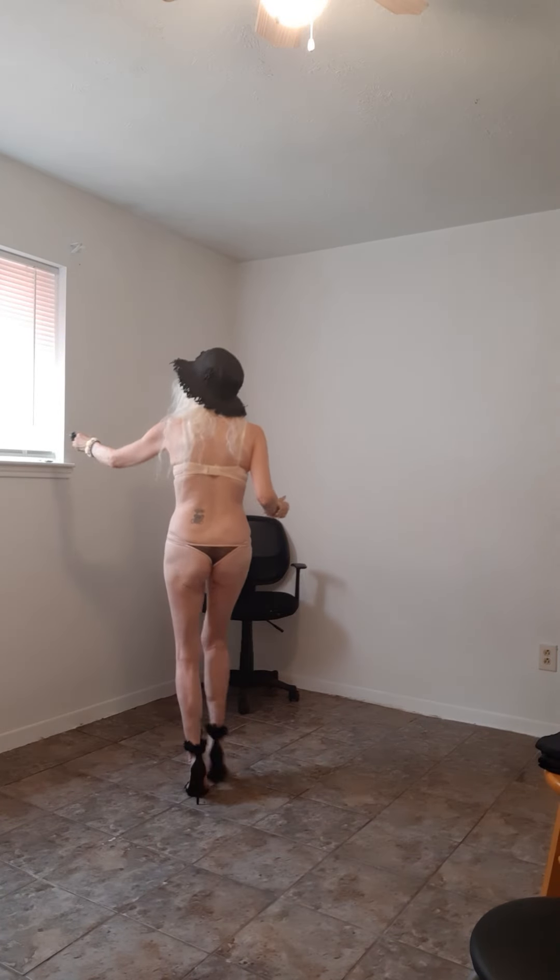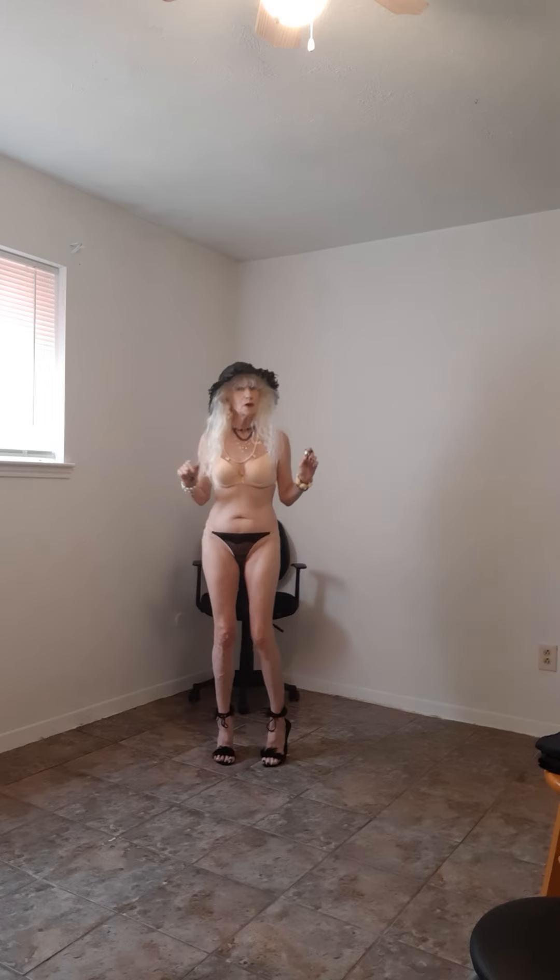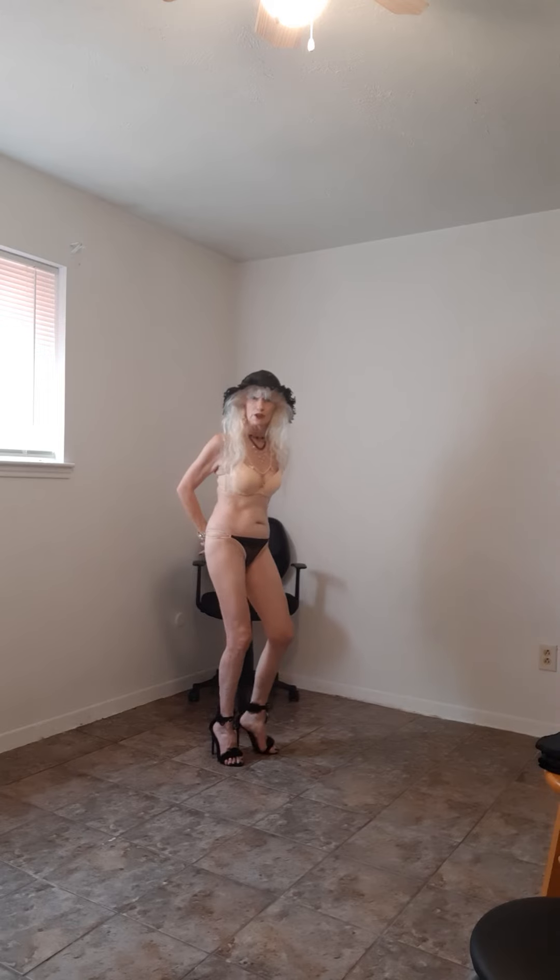Thank you all so much for watching my videos and also for subscribing. Check out my panties and also send me some lingerie — I would love to try on something for you. Have a great afternoon and I'll see you all soon. Bye.